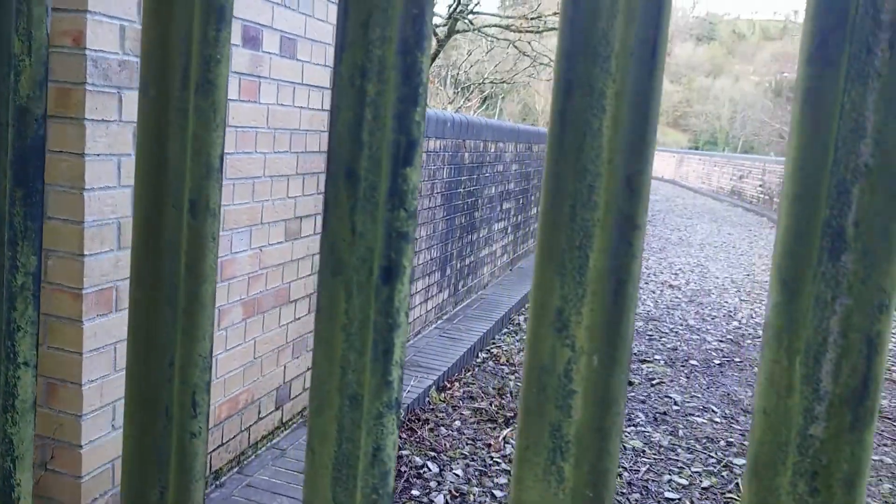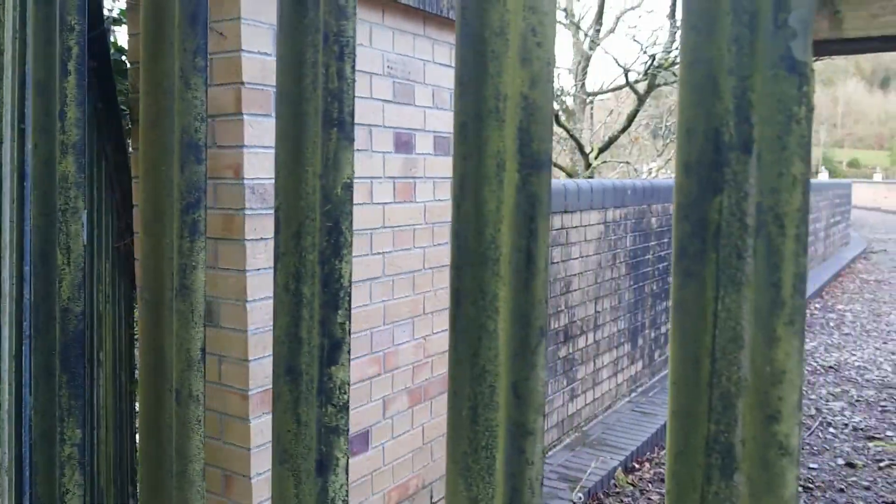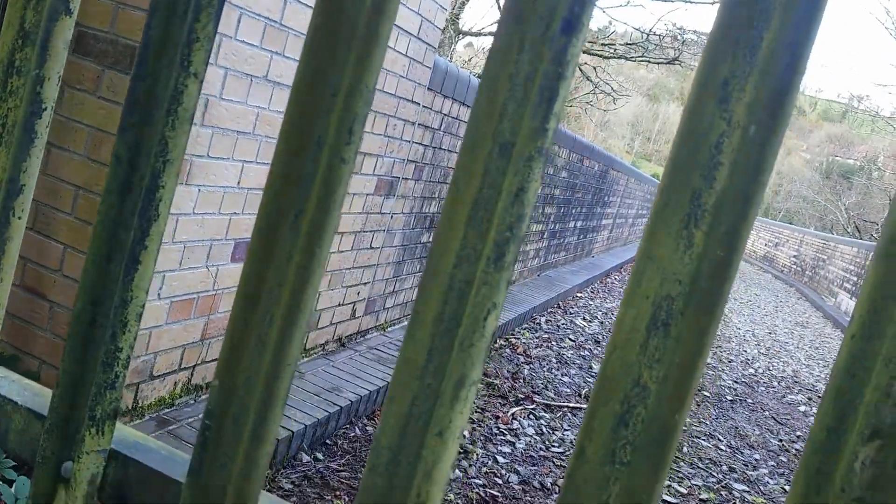That pillar there is fairly new actually, and same with that one, so they have been doing work to it in the last 15 years. This bit of wall here is fairly new as well.